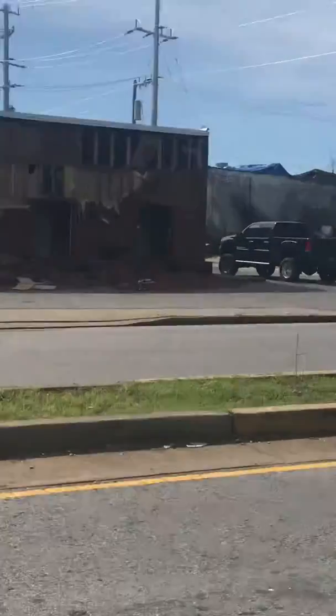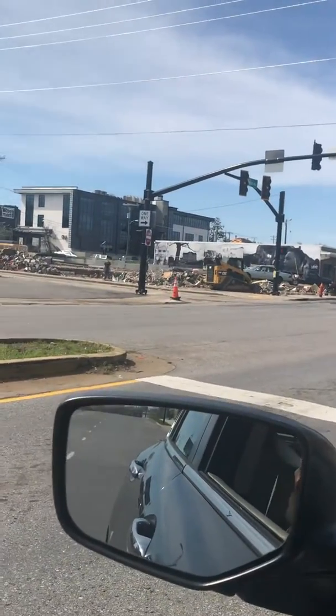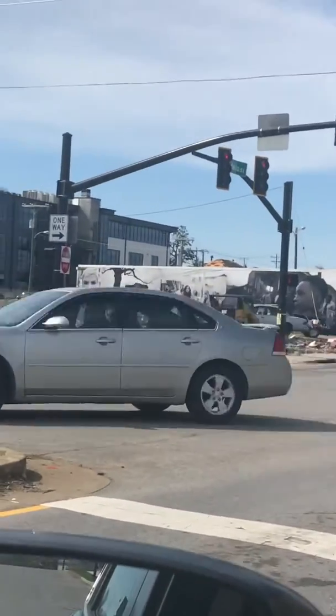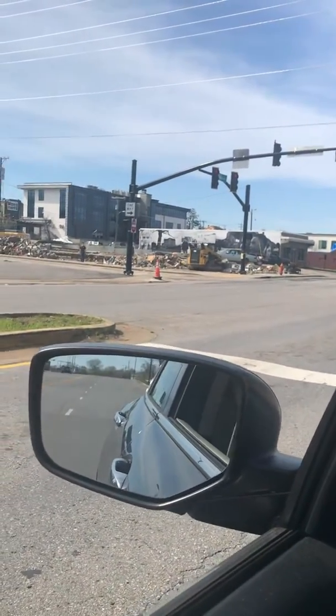Here's a business that has damage. That right there on the corner used to be a building — it actually used to be a business right there on the corner where they're clearing out the rubble.